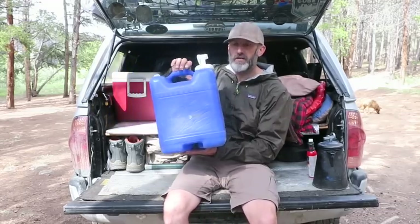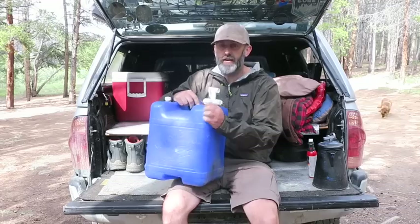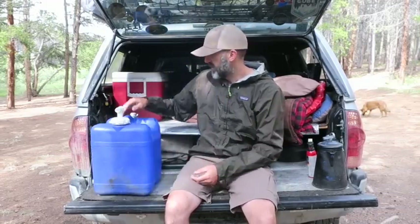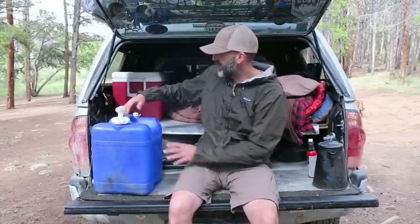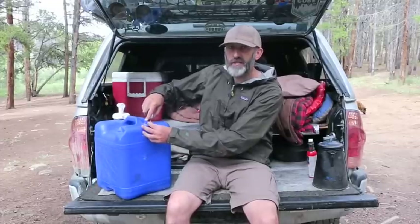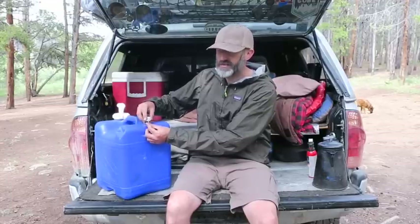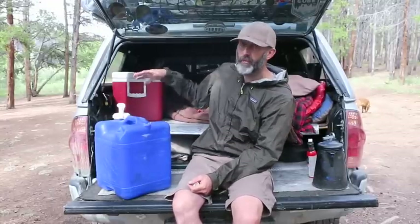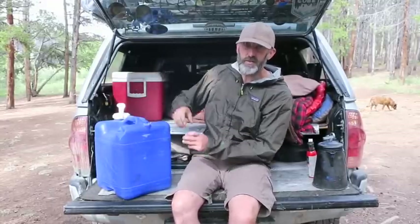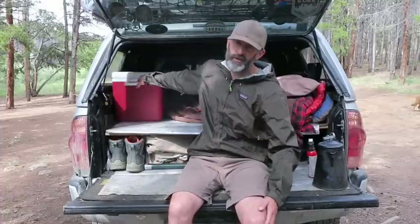I've got my Reliance Aqua-Tainer — this is a six-gallon water container. These things are bulletproof; you can literally toss them off a cliff and they won't break. The spout works great and it's really durable. The only thing is the little air control valve on the back tends to lose its small plastic piece, so just keep an eye on that — if it falls off and you're four-wheeling with a full container, water will get all over your stuff.